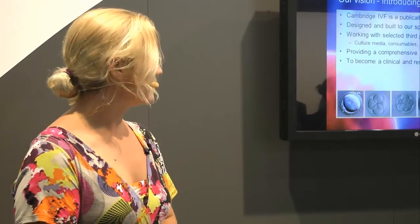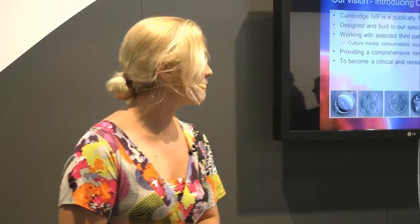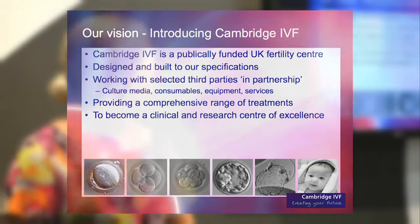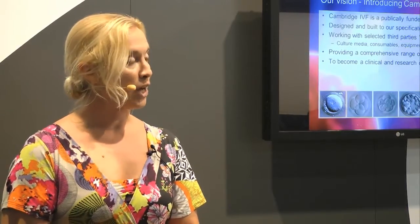We started off several years ago and designed and built a purpose-built, state-of-the-art IVF unit linked to Addenbrooke's, the main NHS hospital in Cambridge, but away off-site, so we've maintained all the links. It was designed and built to our spec, and right from the start we've been working with selected third parties in partnership. Our aim was to provide a comprehensive range of treatments, and we hope as we grow, we will also grow and become a clinical centre of research and excellence.